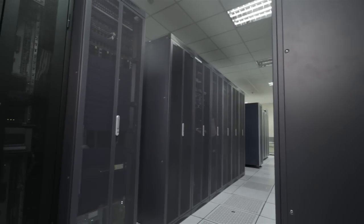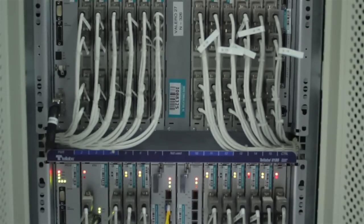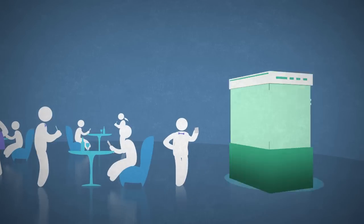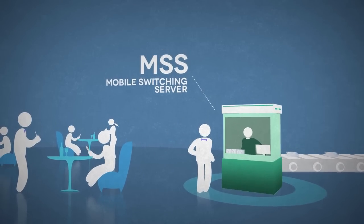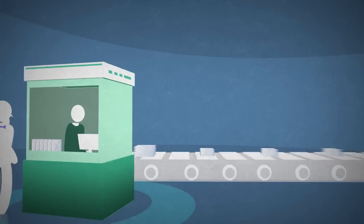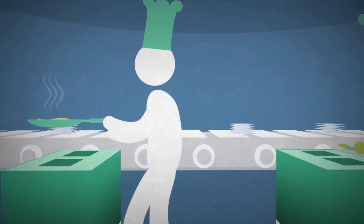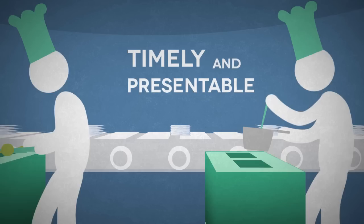From the BSC, it travels to the Mobile Switching Center Server, or MSS, which ensures collected data flows effortlessly from the stations to the network and vice versa. The MSS would be the person in between the servers and the shifts. He's in charge of organizing orders by table, relaying them to the kitchen, and garnishing the dishes before the server takes them out. Like the MSS, this role is crucial since it means putting everything together in a timely and presentable fashion.